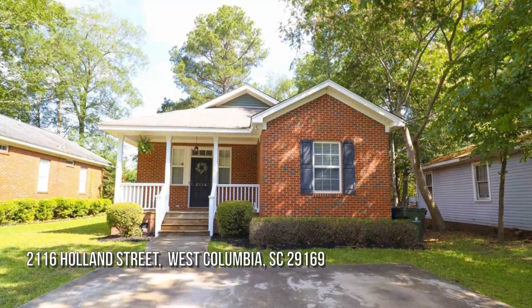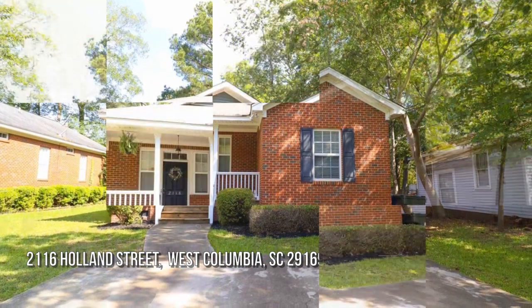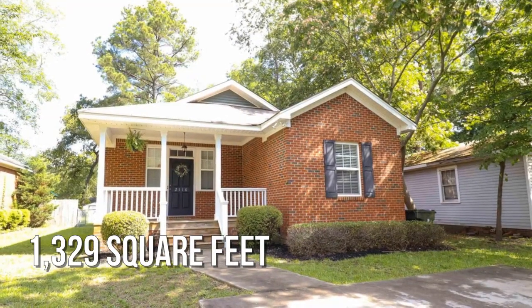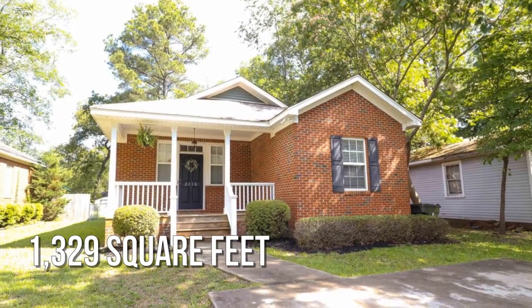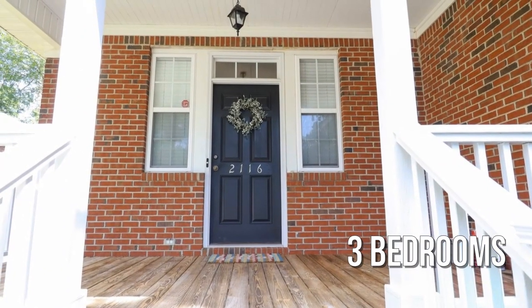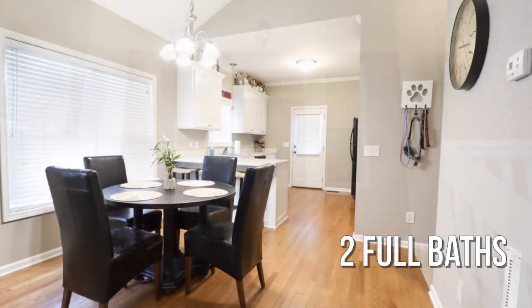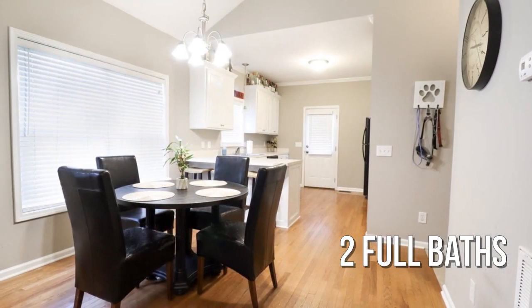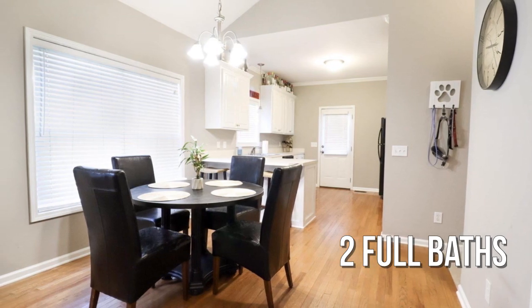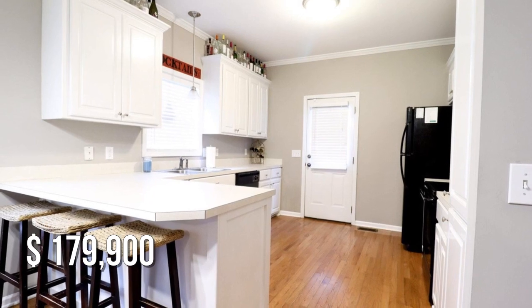House hunting? Don't miss this unique property. This lovely property offers over 1,300 square feet of living space, featuring three bedrooms with two full bathrooms. This property is currently listed for under $180,000.